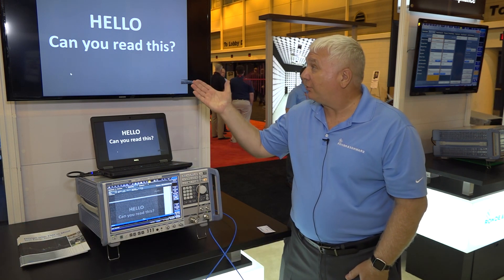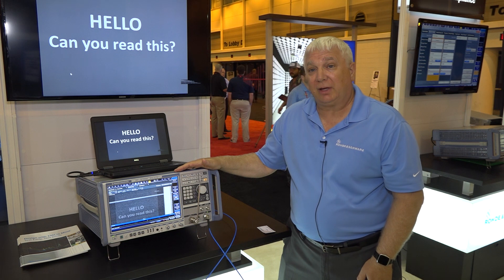Hello, this is Jeff Solomon. I'm the EMC specialist for the East Coast of the United States and Canada for Rohde and Schwarz. Here to talk about our new Tempest receiver, the FSW-T.